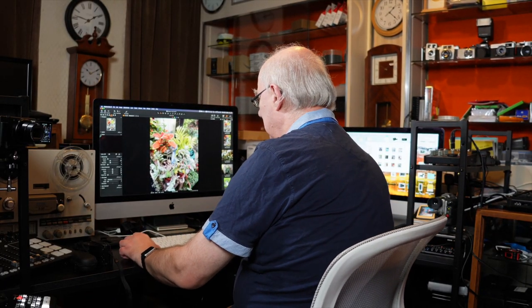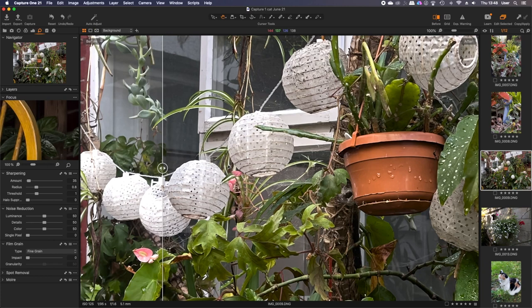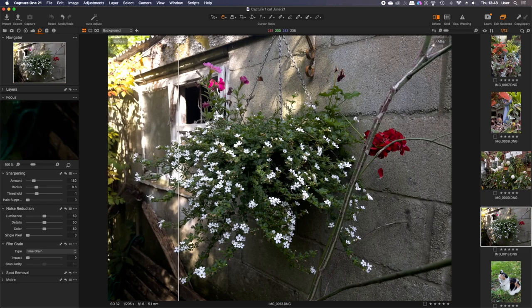Looking at a before-and-after in Capture One, you can clearly see the difference. Before, the white ball objects are all washed out, but by moving the slider across I've pulled the highlights down and lifted the shadows. Because it's a DNG file you can do that nice and easily, and there's plenty of sharpness and clarity. I'm genuinely blown away by how good these sensors and lenses are in these new mobile phones.